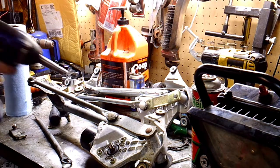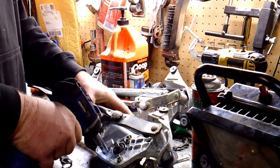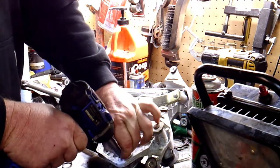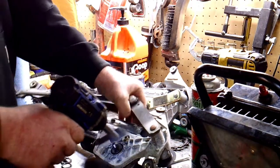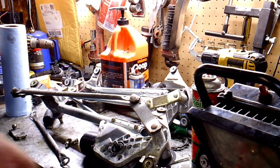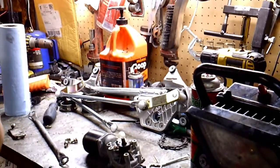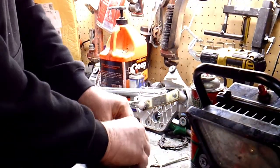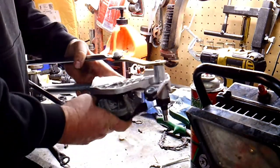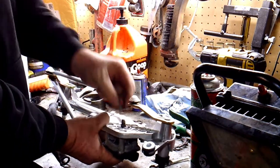Looks like we've got three 10mm bolts holding the motor to the actual transmission assembly — that's why I call it that. Get these three out and they should drop the motor right out. That's how you separate the motor from the transmission. Now we're going to put the motor back on the new unit.